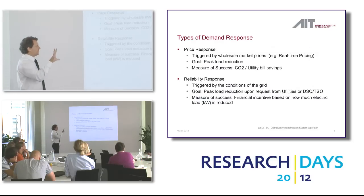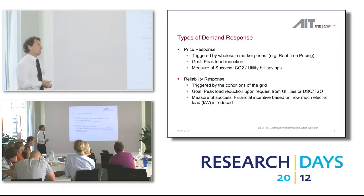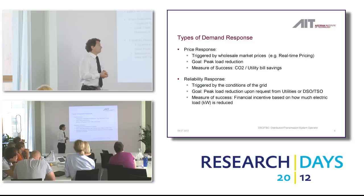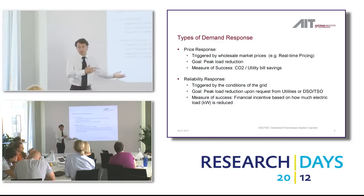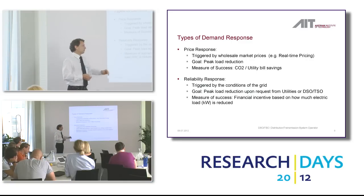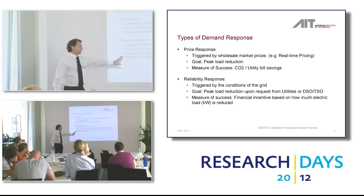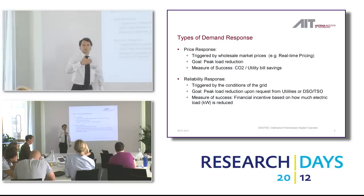The quick signals have two categories. Price response: you broadcast some price — maybe a wholesale market price — and try to reduce peak load, usually saving money and perhaps CO2, because peak energy may be dirtier than base load. Reliability response is more the electrical part, where the DSO or TSO broadcasts a call for help and everybody subscribed may react. The incentive comes from the TSO or DSO — the distribution system operator and transmission system operator — who give you money for being part of that.